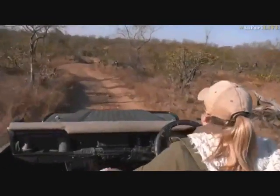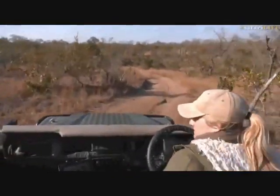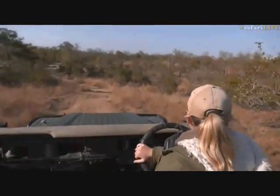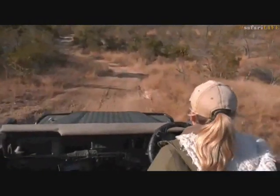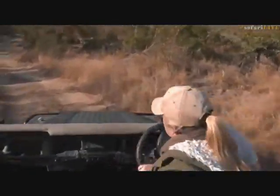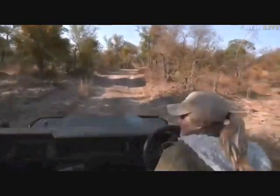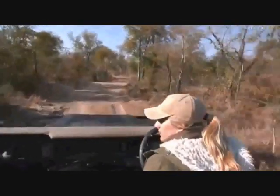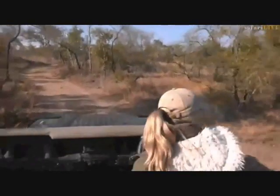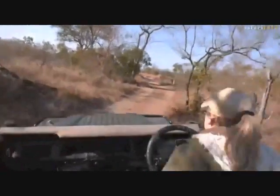I haven't seen many impala today — just one or two here and there in the thicket. I haven't seen any nyala or kudu either. I just think it was the cold weather — now that the wind has picked up, everything's moving out of the open and into the dense vegetation. It'll be nice when the elephants decide to come back again.